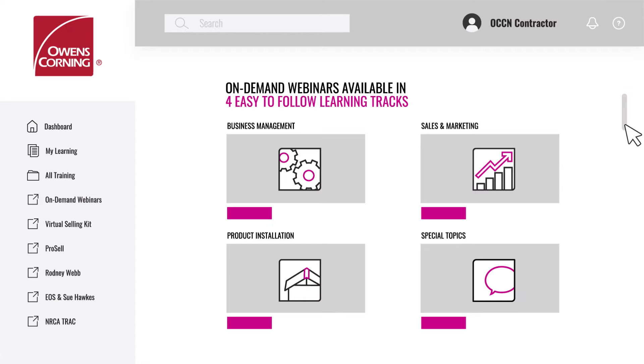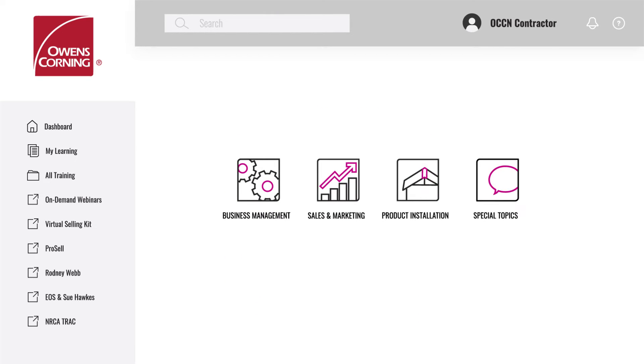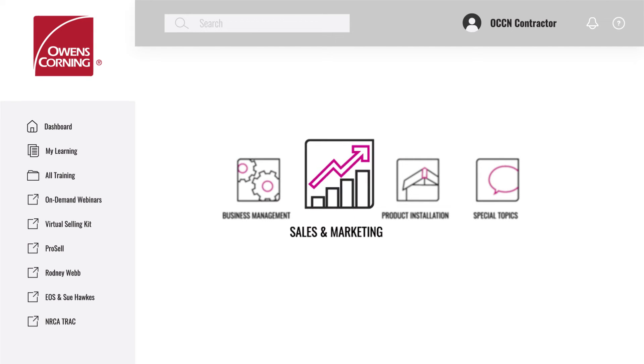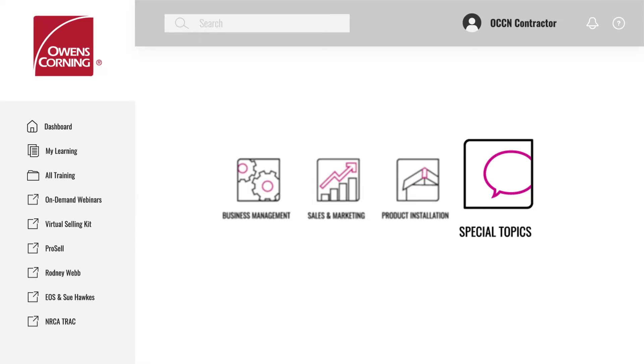You'll find job-specific content specially created for each part of your team, designed to help you drive strategic vision and improve operations, generate leads, close sales and improve customer engagement, deepen expertise and reinforce best practices, and explore industry updates, trending topics and unique opportunities.